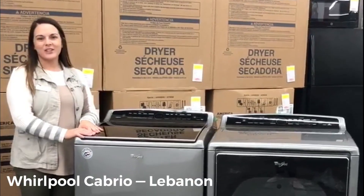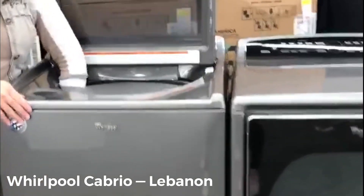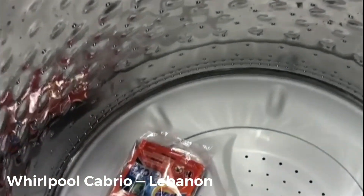Hey guys, it's Chrissy at Rent to Own, and I'm here to show you our Rural Full Laundry set, the chrome version. It is a 5.3 cubic foot load, so no problem getting your towels, jeans, and king comforter set in there. It has your detergent section where you put your softener, the detergent, and any OxyClean that you need.